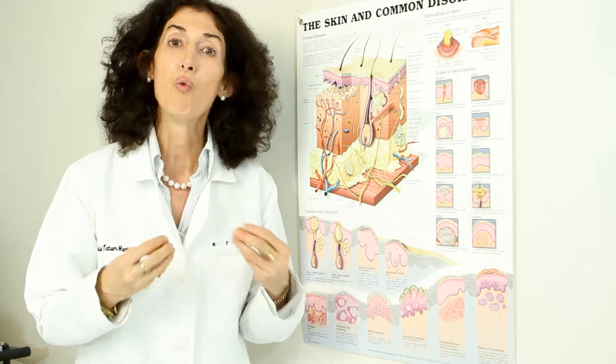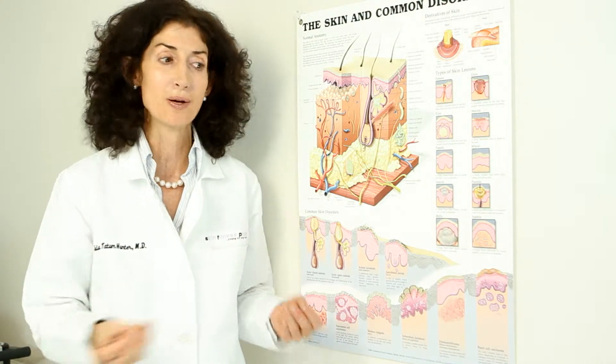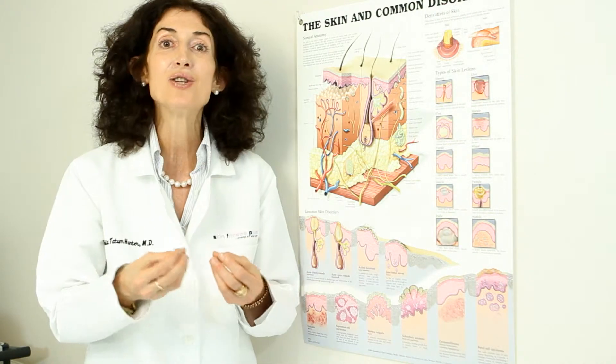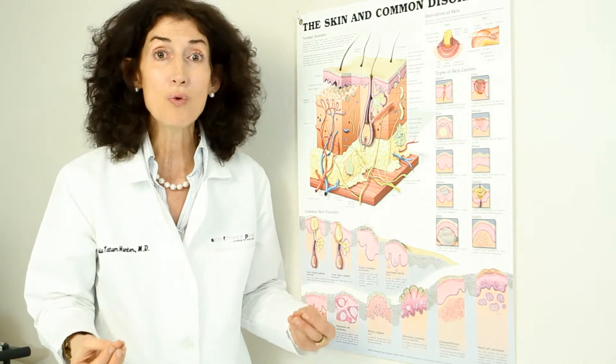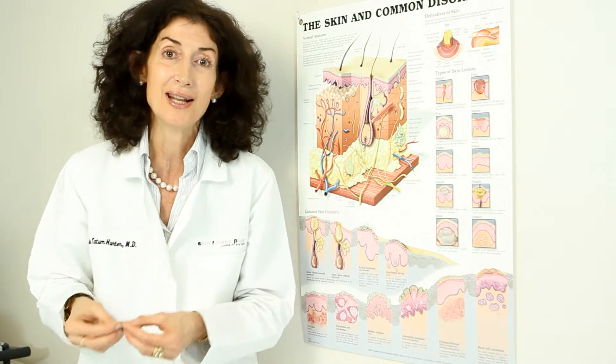What do high dose retinol peels do versus inflammatory peels? Inflammatory peels thin your skin. As you age, your skin thins — you don't want to put anything on your skin that thins it more than aging already thins it.